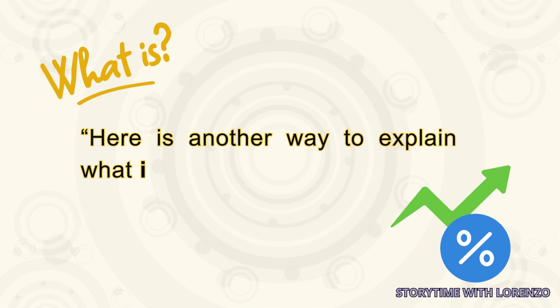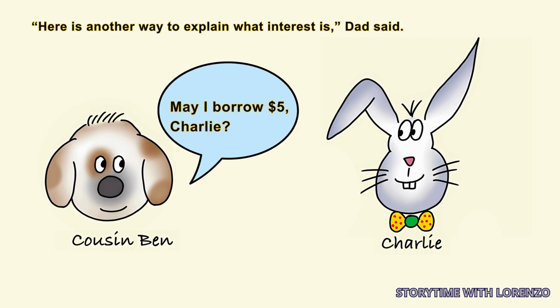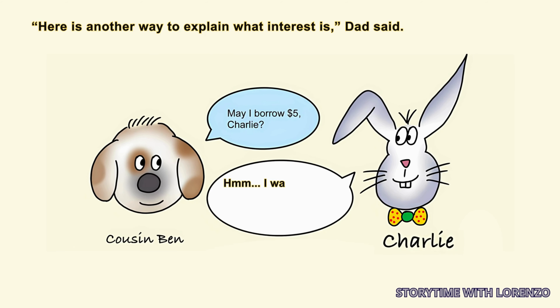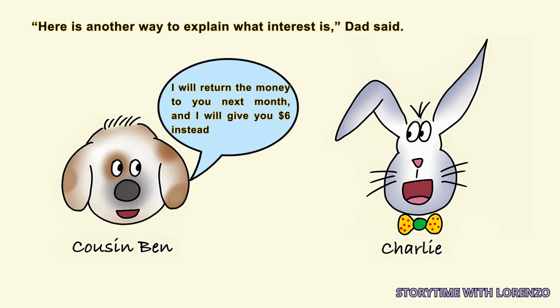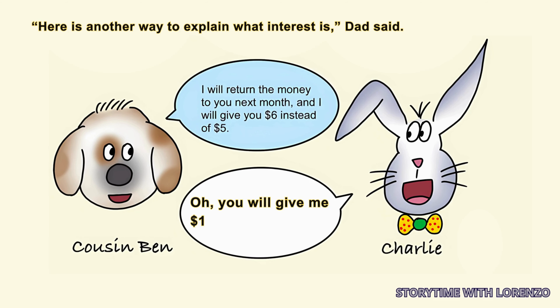'Here is another way to explain what interest is,' Dad said. 'Cousin Ben, may I borrow $5, Charlie?' 'Hmm, I was planning to use that money to buy a beach ball. I will return the money to you next month, and I will give you $6 instead of $5.' 'Oh, you will give me $1 in interest. Okay.'